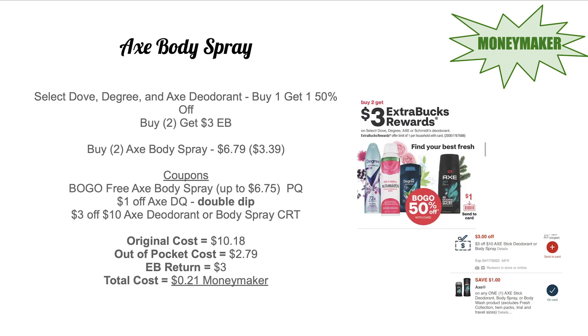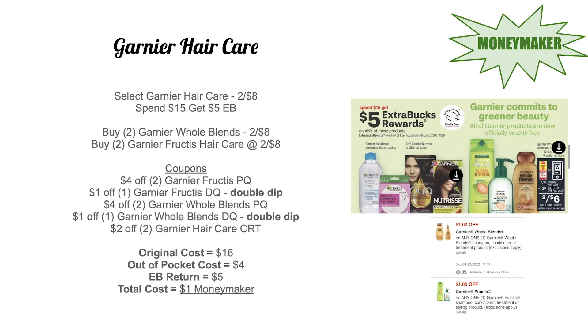Select Dove, Degree, and Ax deodorant is on promo buy one get one 50% off and buy two get $3 Extra Bucks. I'm picking up two Ax body sprays at $6.79 each, so the second is $3.39 at 50% off. There's a buy one get one free Ax body spray paper coupon up to $6.75 in value — my store takes off the lowest priced item, so $3.39. Plus a $1 off Ax digital coupon that should double dip, and a $3 off $10 Ax deodorant or body spray CRT. Out-of-pocket cost is $2.79, you get back $3 Extra Bucks — a $0.21 moneymaker. Remember to submit to Fetch for additional points.